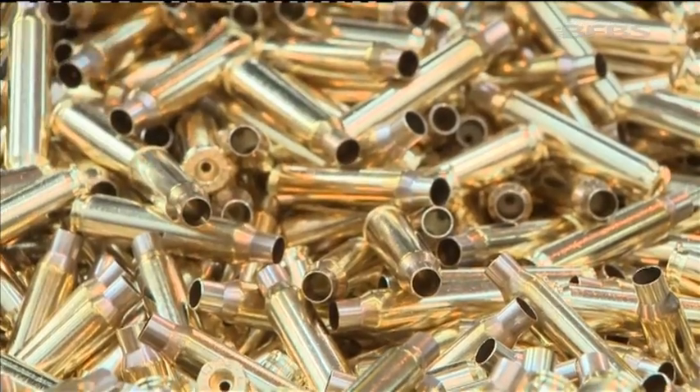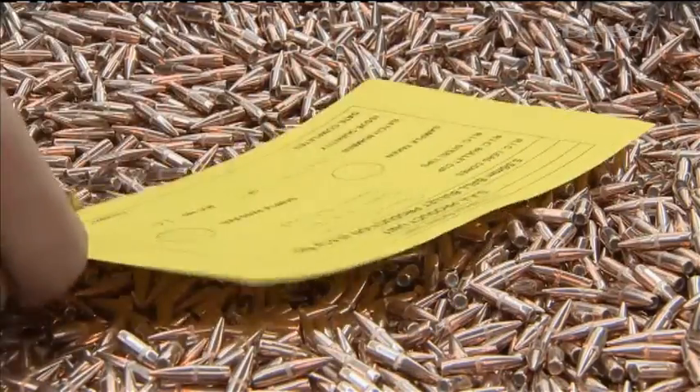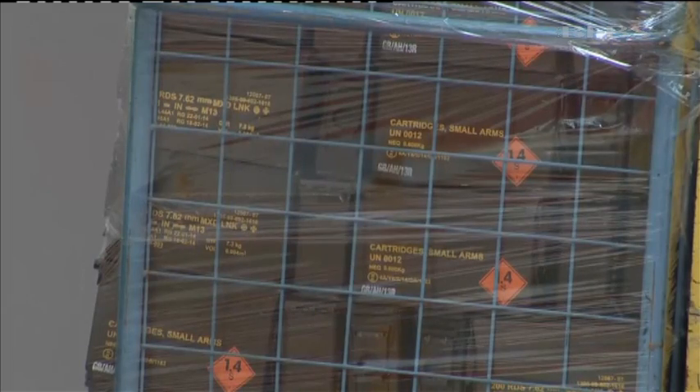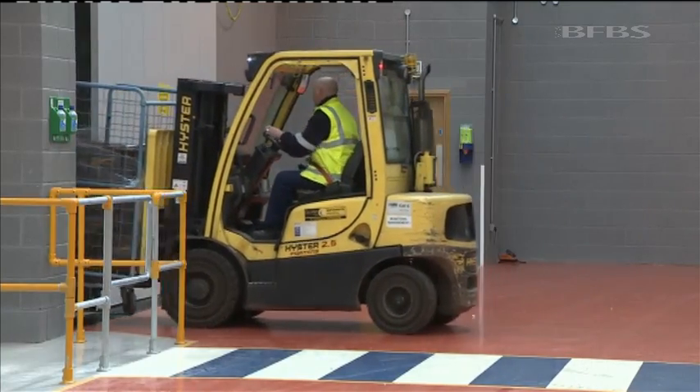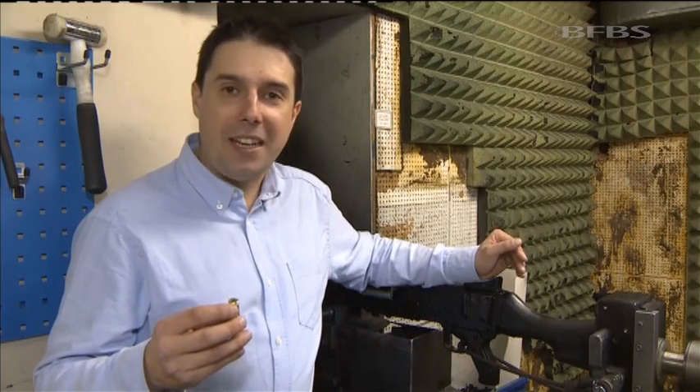Finished cases pour out, while on the other side of the factory, bullets are made in equally vast numbers, before the two are loaded together with powder and shipped on to the forces. And here it is — the finished product with the coveted RG Radway Green head stamp.